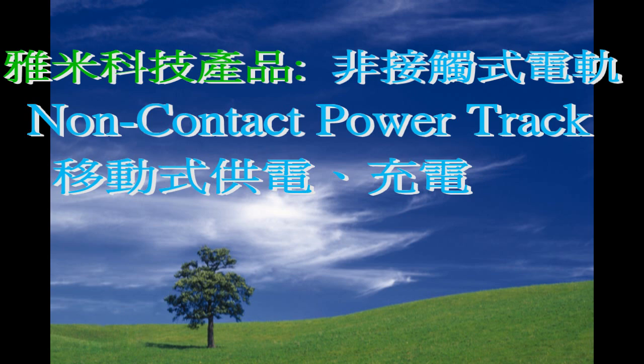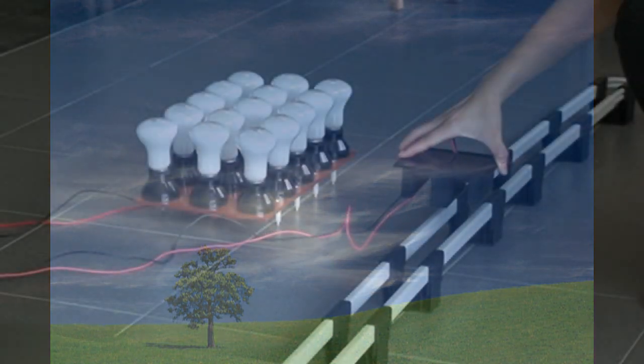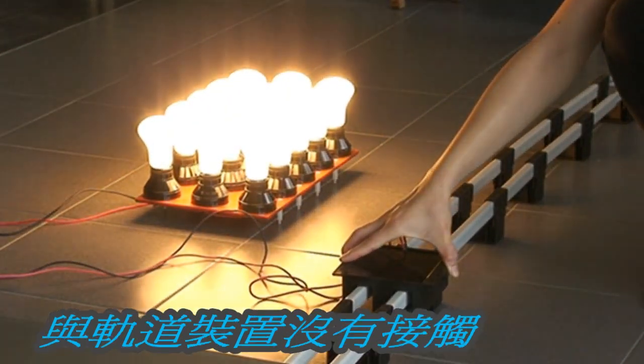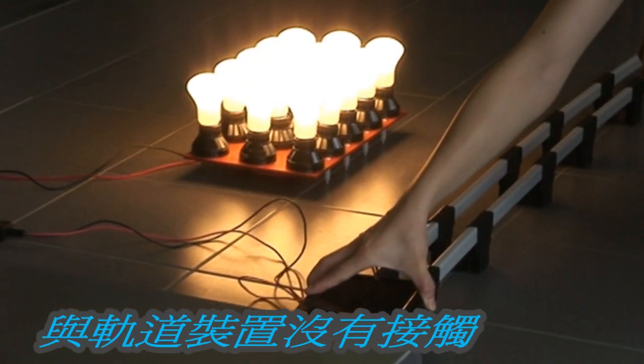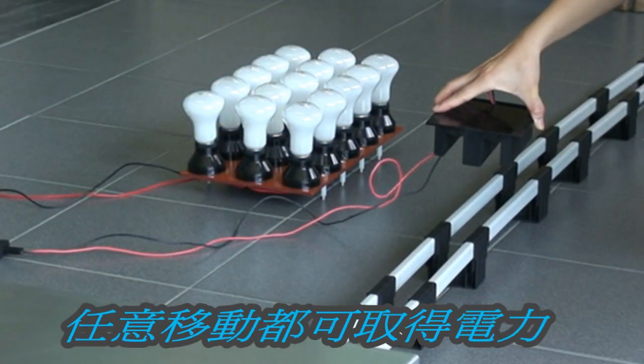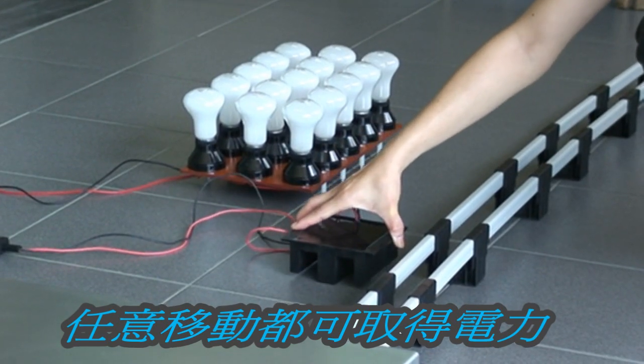Amidoff Technology Non-Contact Power Track. This is the 1 kW pickup. There is no contact with the track structure. The transfer of power will not be affected by movement of the pickup along the track.